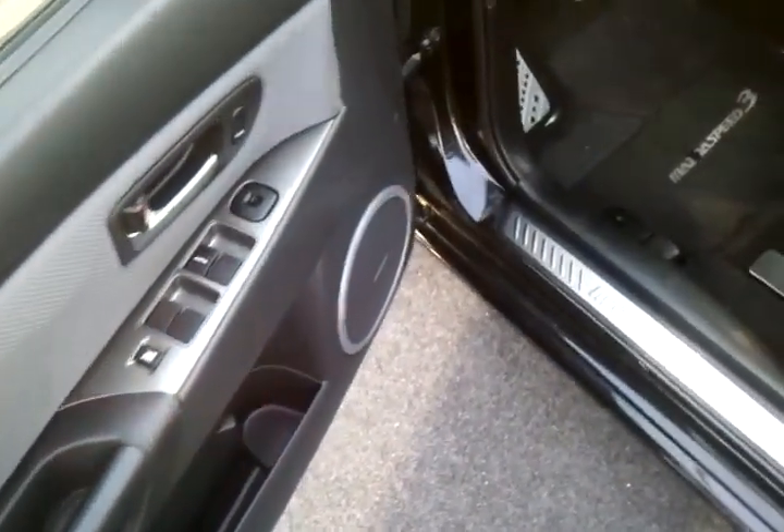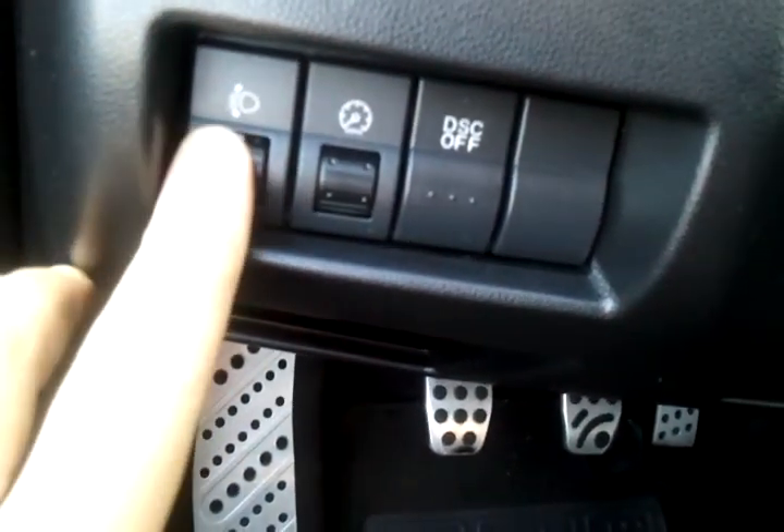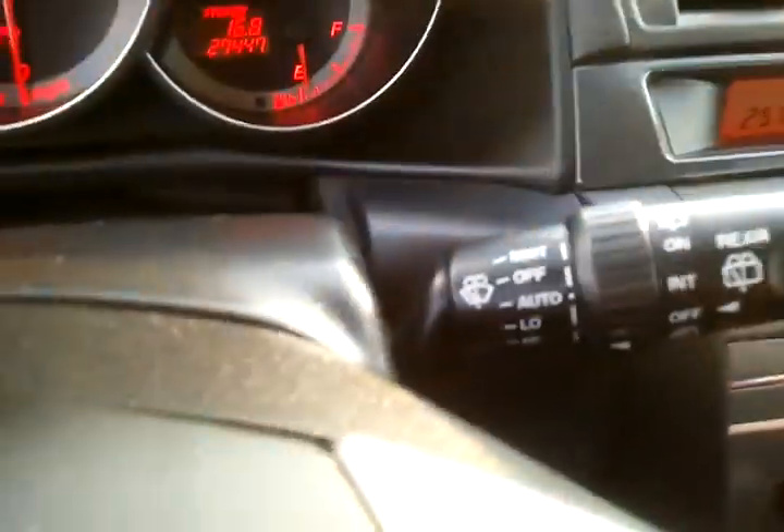You can see inside it's very clean. It's got the power windows and locks. It's got the cruise control. You can change your light height there. Auto daytime running lights with fog lights. Intermittent wipers.